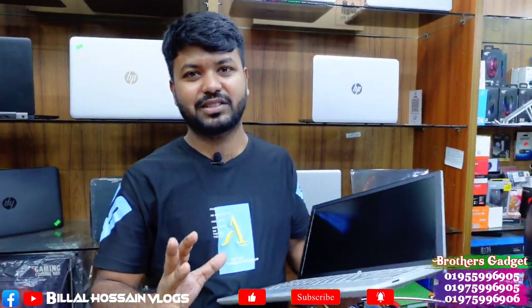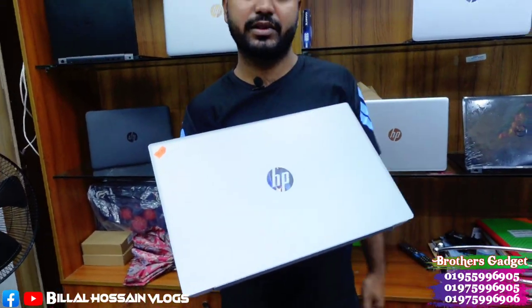It is in brand new condition but the customer can use it at this price. This is a new product — Core i5 8th generation ASP Pavilion, 4GB RAM, 1TB hard disk. The customer price is 25,000. The market price is 85,000.